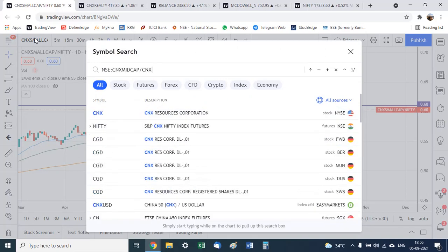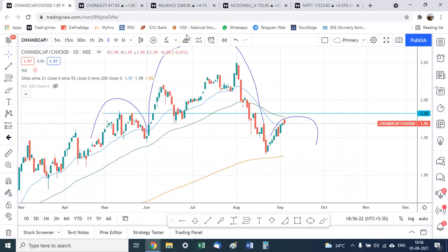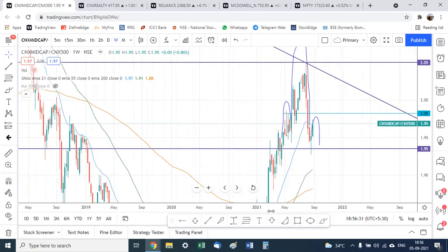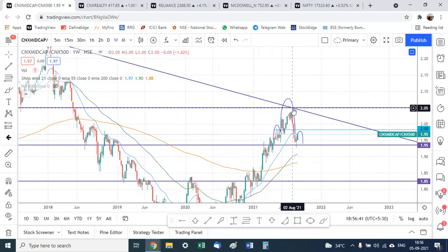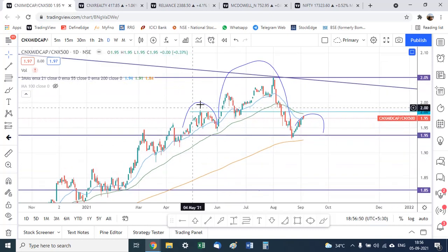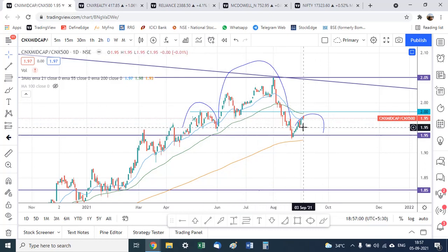The other parameter to look at is the mid cap index compared with the broader Nifty 500 basket. On the weekly chart there is a trend line resistance where the ratio has taken resistance. Coming down to the daily chart, there is a possible head and shoulders pattern developing, though it is not yet complete.